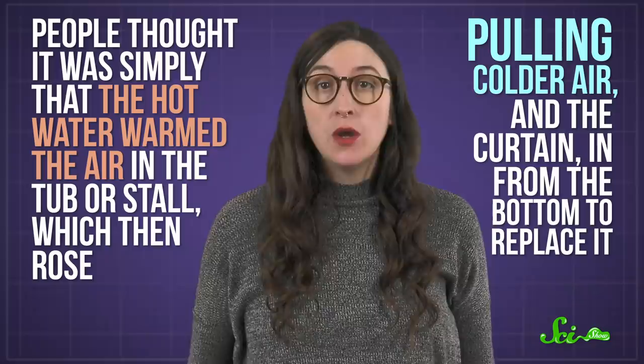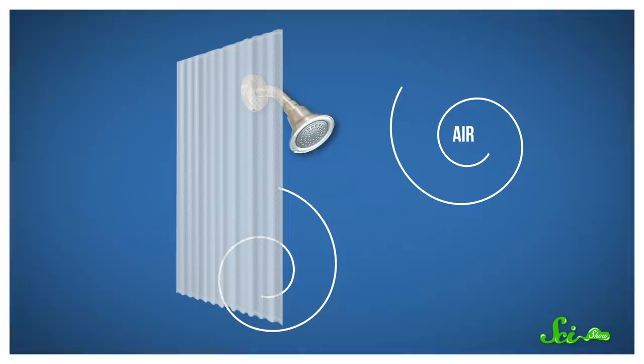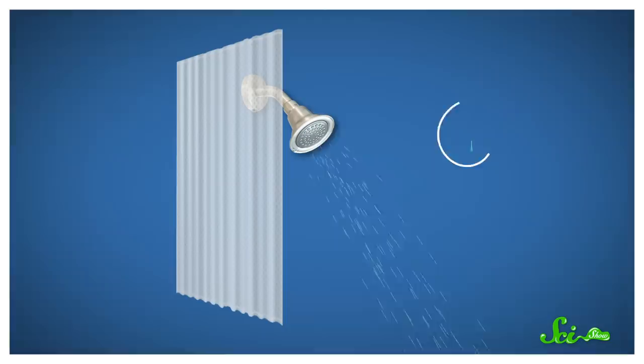So other scientists pointed to Bernoulli's principle. Named after physicist Daniel Bernoulli, it explains the inverse relationship between the speed of a fluid and the amount of pressure around it. In this case, the fluid is actually the air in the shower stall. The fast-moving water from the shower head causes the air inside the stall to churn and speed up. When this happens, the air pressure inside the shower drops, creating a very slight vacuum that can suck lightweight objects into the stall. And then, lucky you — shower curtain hugs.